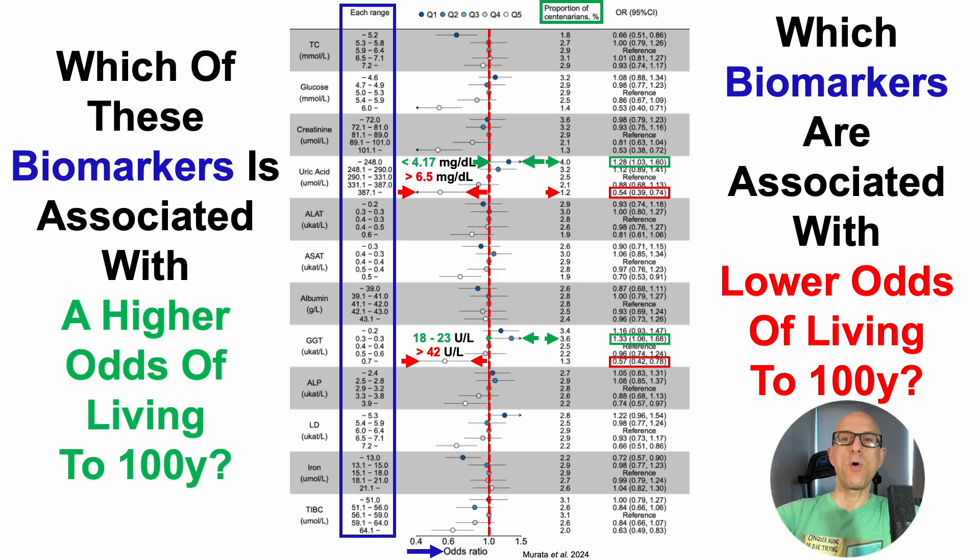Which biomarkers are associated with a lower odds of living to 100 years? It's probably not just one or two biomarkers to focus on — it's optimizing as many as possible, both maximizing biomarkers associated with living to 100 and limiting those that may shorten our ability to get there. The first: when total cholesterol levels were less than 201 mg per deciliter or less than 5.2 millimolar, that was significantly associated with a 34% lower odds of living to 100.